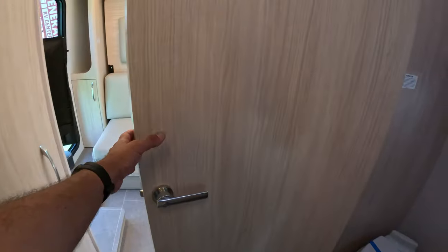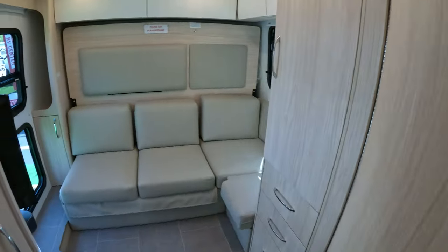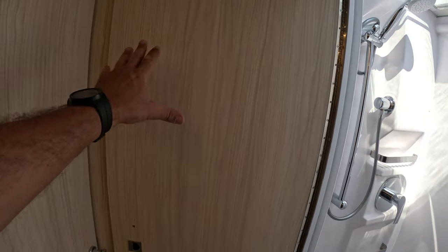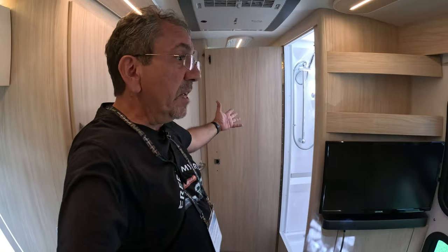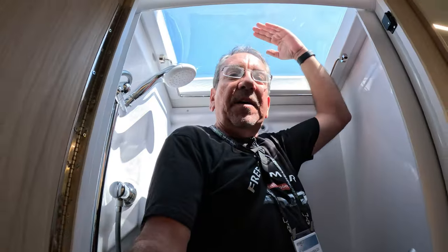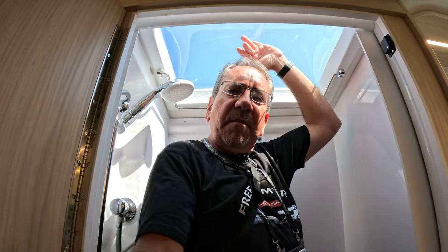And this is a great feature — you can close this door this way and it stays there, so you have privacy back here. If you have company, you can get undressed, change clothes, whatever you want to do. This is the shower with a very nice skylight up here. I'm 5'10" and as you can see I have a couple of inches to spare — at 6'1" or 6'2" you might still be able to do it.